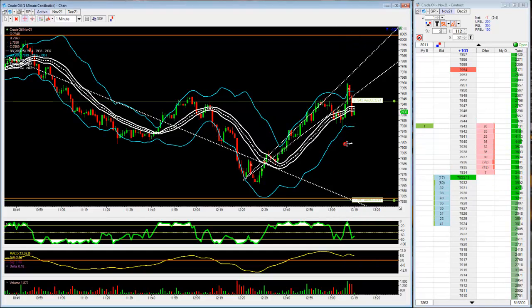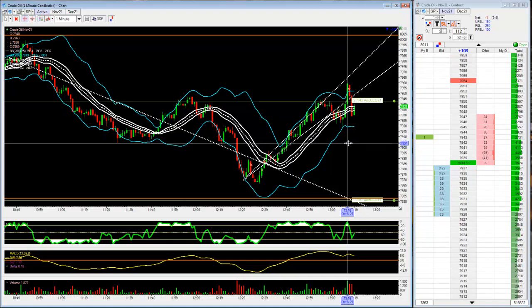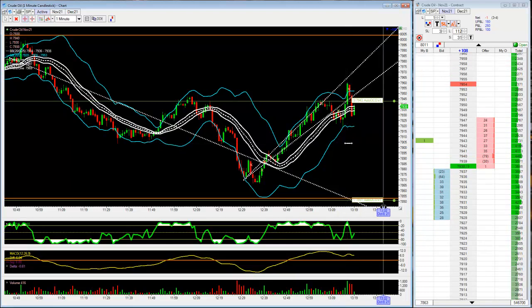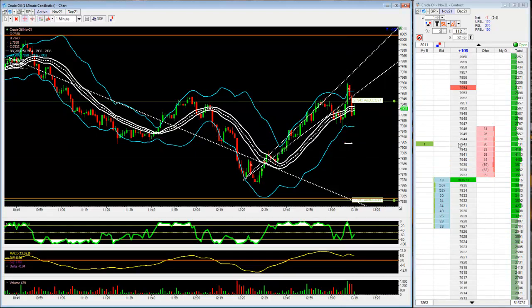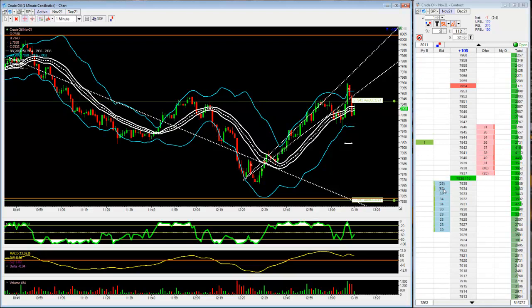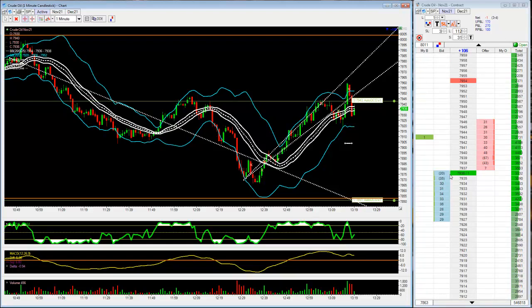I'd like to see a quick move. I'd like to see it push through. 7904 is actually the mark — 7904. I'll hold 43, we'll just go ahead and take as much as we can on this. Know your numbers.